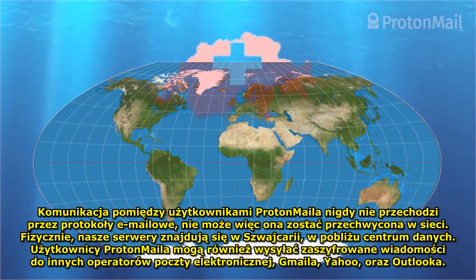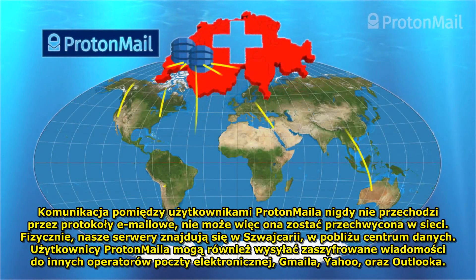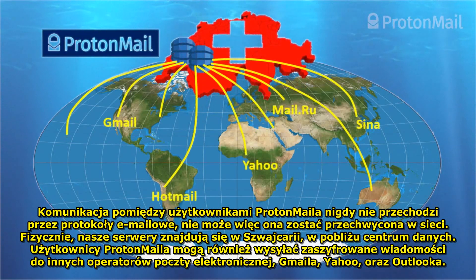We physically locate our servers in Switzerland, in a data center very close to CERN. ProtonMail users can also send encrypted messages to other email providers, including Gmail, Yahoo, and Outlook.